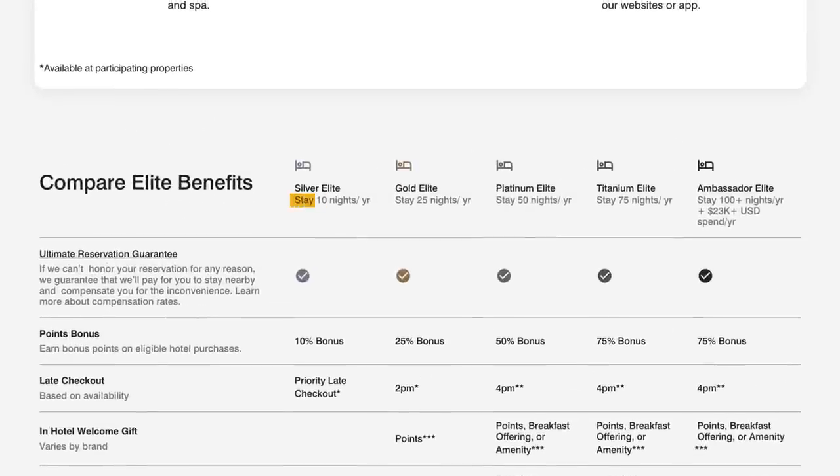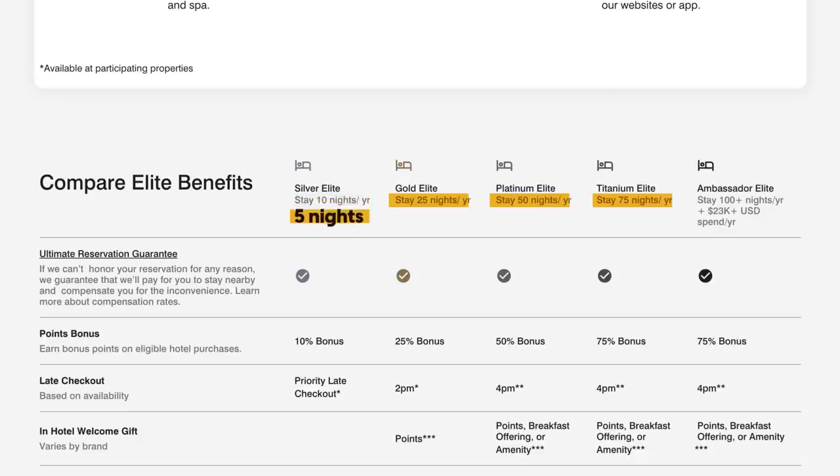To earn Marriott elite status, you need 10 elite qualifying nights for Silver, 25 for Gold, 50 elite nights for Platinum, and 75 elite nights for Titanium. So effectively, this promotion cuts those requirements in half because you're earning elite nights at double the rate. You only need to earn 5 nights for Silver, 13 for Gold, 25 for Platinum, and 38 for Titanium.